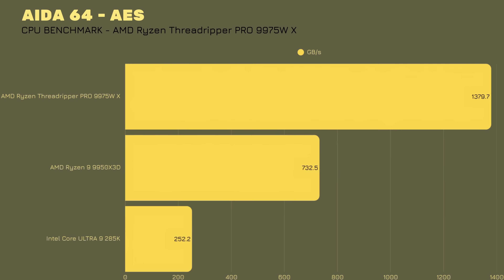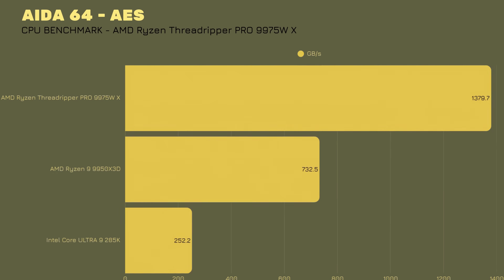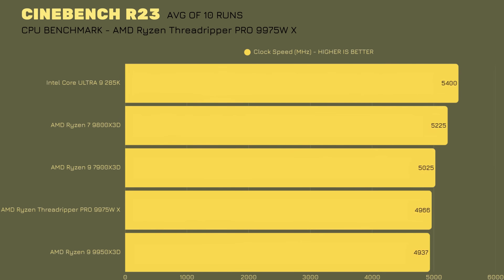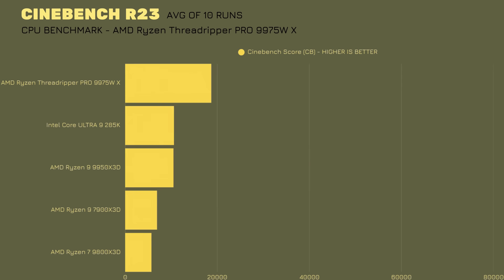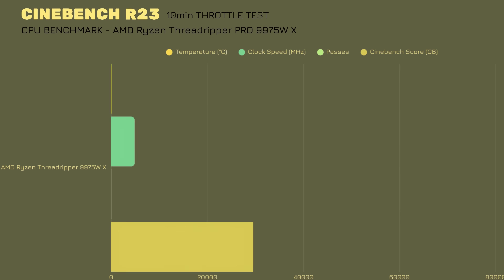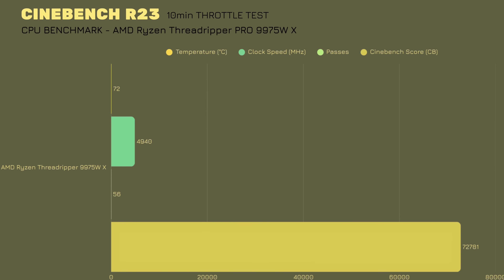Moving to Cinebench R23 — 10 average runs — average thermals were 68.6°C, clock speed 4966 MHz, and the average score is 73,092. For the 10-minute throttle test, the CPU averaged 72°C, clock speed 4940 MHz, 56 passes, with a score of 72,781. Outstanding.